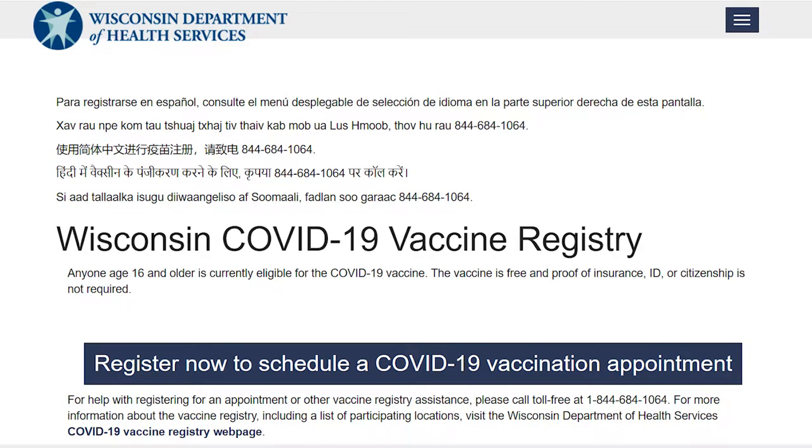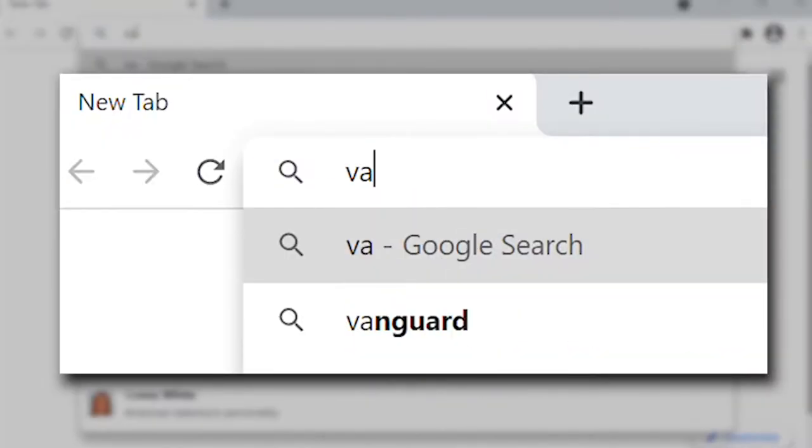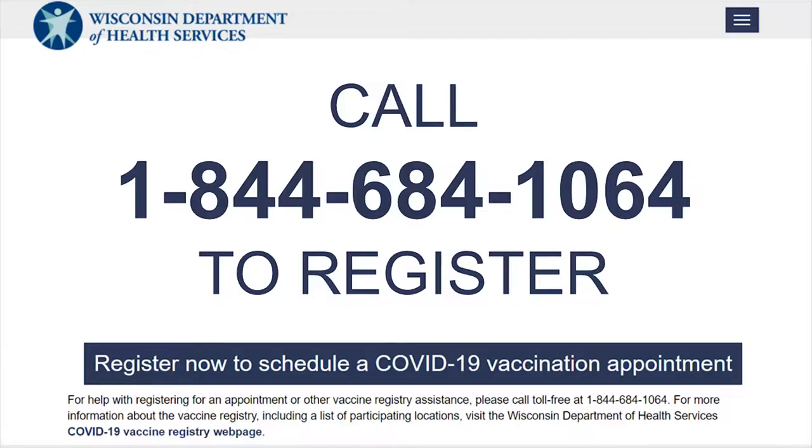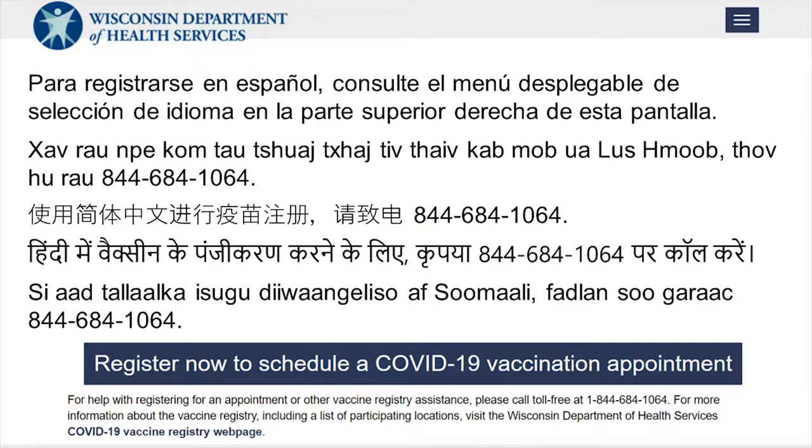The first step in getting your COVID-19 vaccination at North Central Technical College in Wausau is to register for an appointment. This may be done either by visiting vaccinate.wi.gov or by calling 684-1064. Help is available in multiple languages at this number. You will be asked a series of questions and at the end you will be given your choice of appointment times.